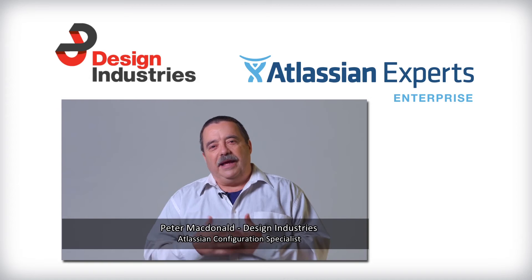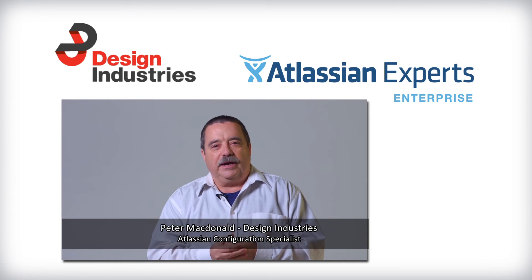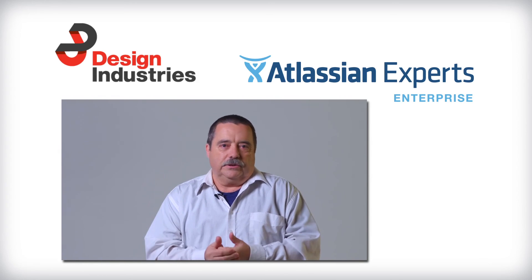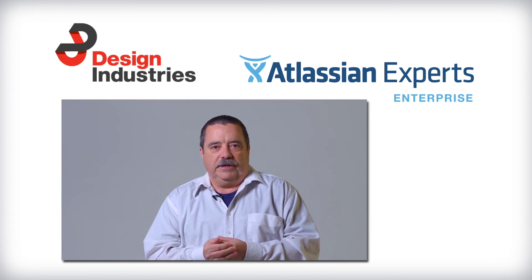If there was one thing I wanted people out there to know about the Atlassian products, it would be that they work and they're Australian. We don't just sell the tool — we use it ourselves every day.